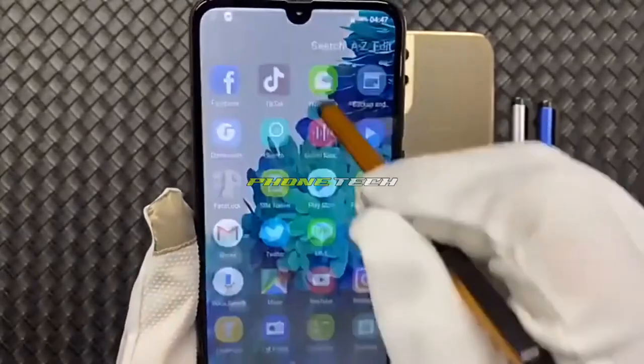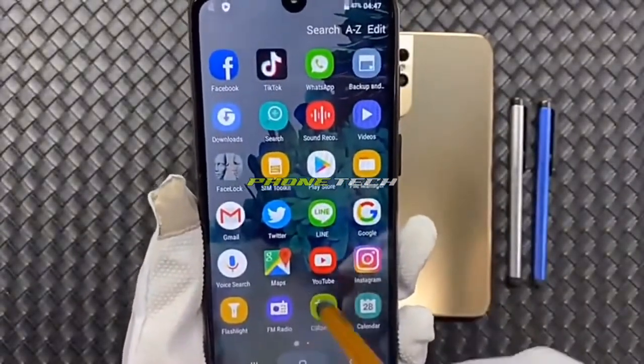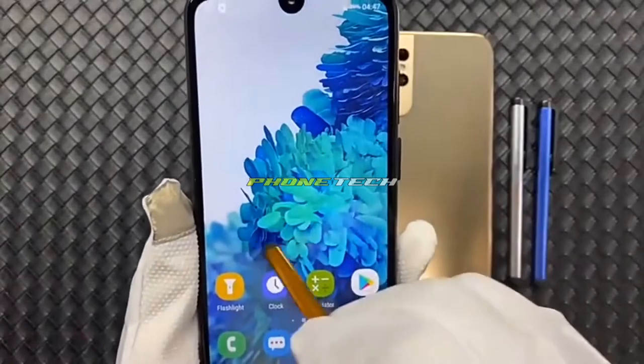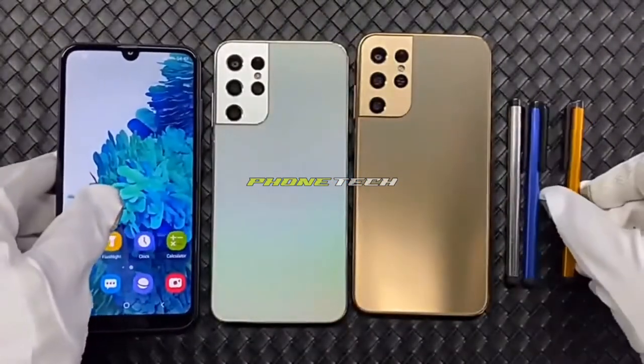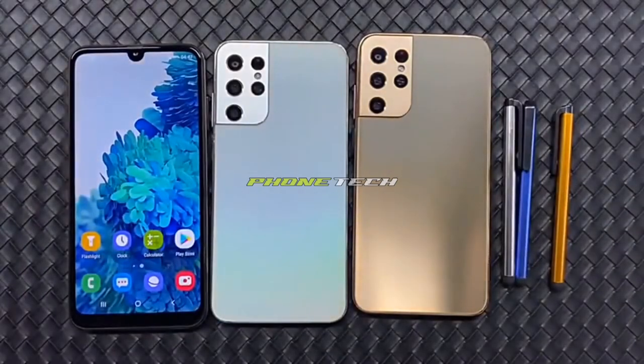Item condition new, operation system Android, biometrics technology face recognition, front camera quantity one, rear camera pixel 48MP.